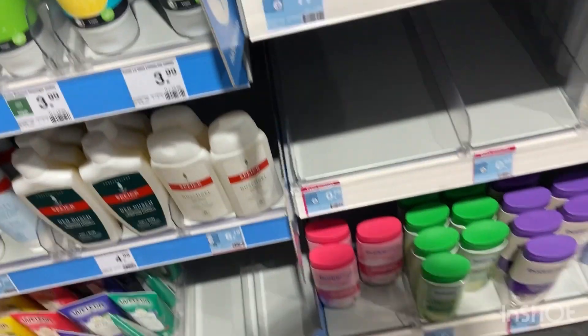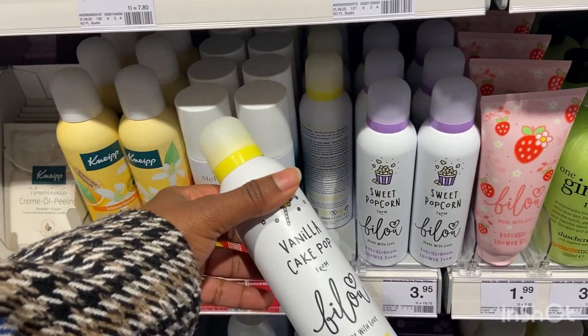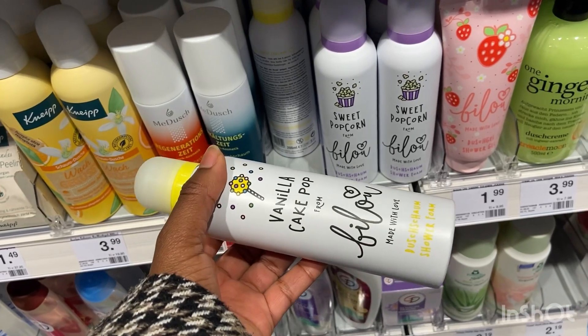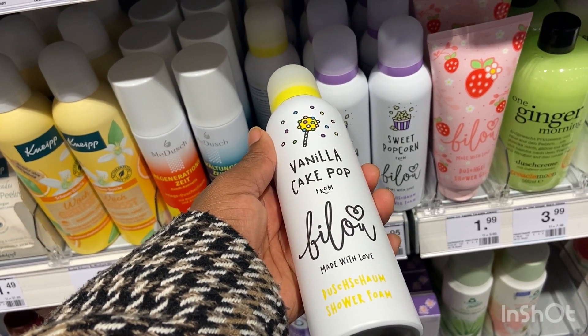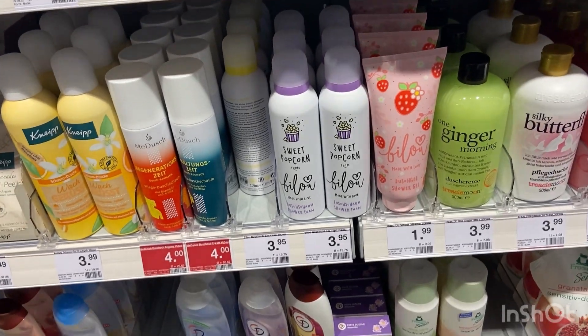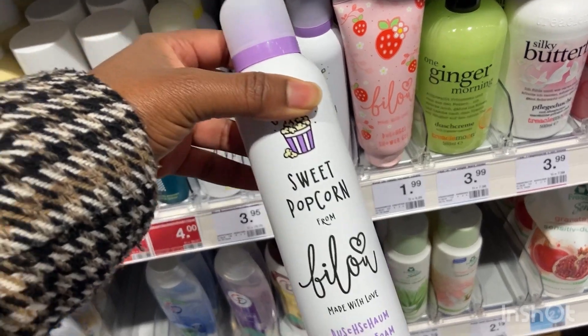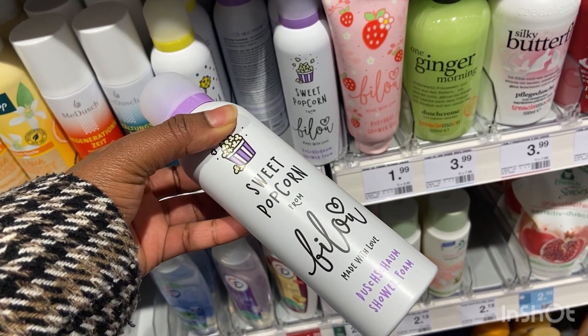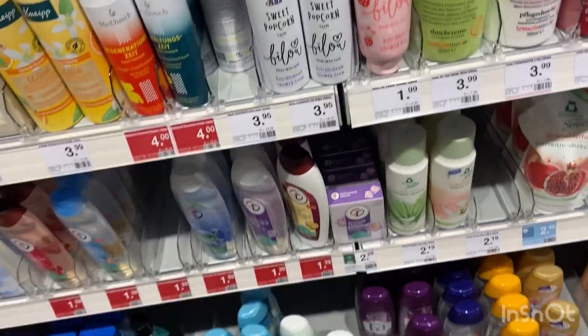Now I'm going to grab a shower foam. They have this vanilla cake pop going for three euros 95 cents, and they also have sweet popcorn. I'm going to go with the vanilla one.